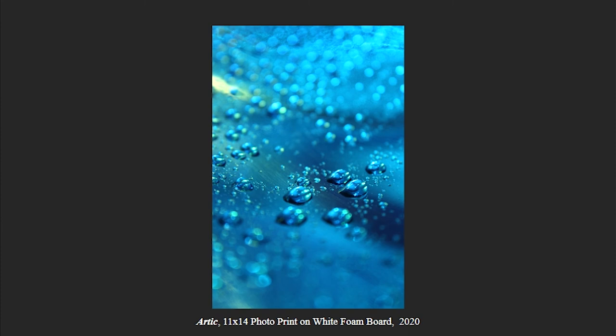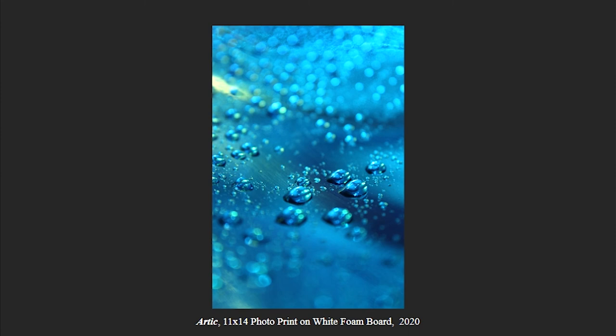Arctic is an 11x14 photo print, and this is from using blue all around, and then using a little bit of a different color to see what the final result would be. For this, I had a blue water dye in my water, and I had a blue gel filter over my flash, and then I had a lime neon green photo filter over my overhead light.